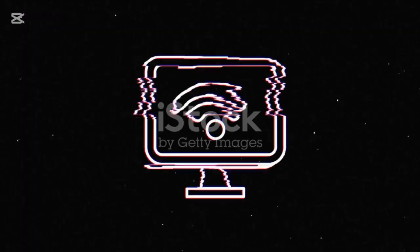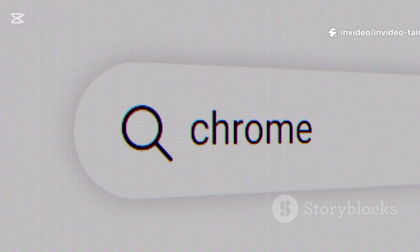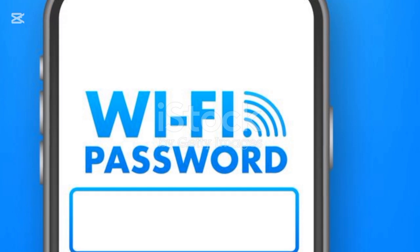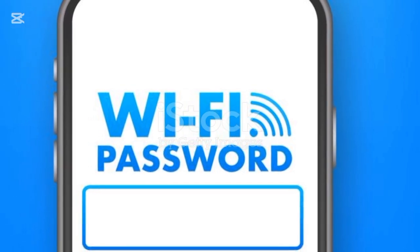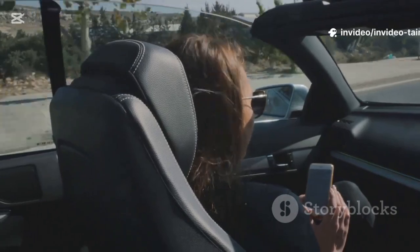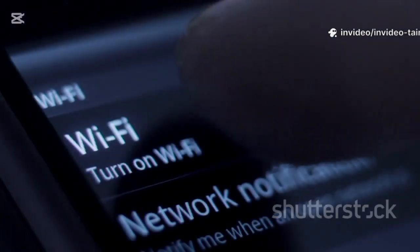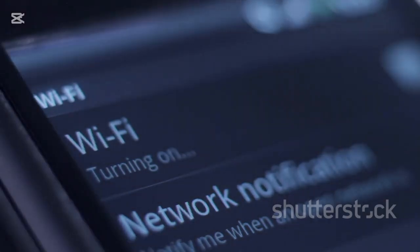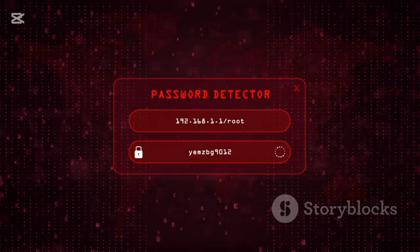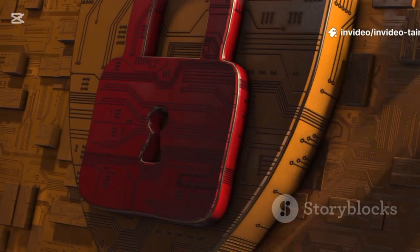Most modern routers can update themselves automatically. You can also type your router's IP address into a browser — typically 192.168.1.1. Next, let's talk about security. Does your Wi-Fi have a password? If not, you need to set one right now. An open network is an invitation — others could be gobbling up your bandwidth or doing illegal things on your connection. Make sure you're using WPA2 or WPA3 security, and create a strong, unique password mixing upper and lowercase letters, numbers, and symbols. A strong password is your digital deadbolt.